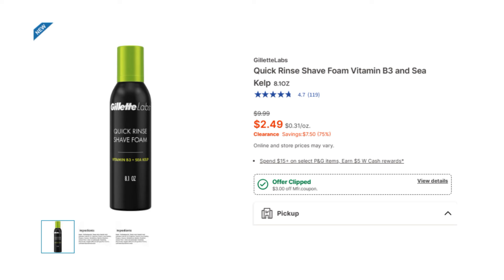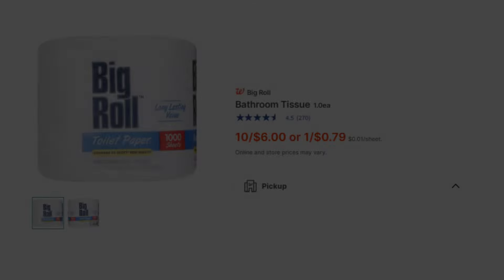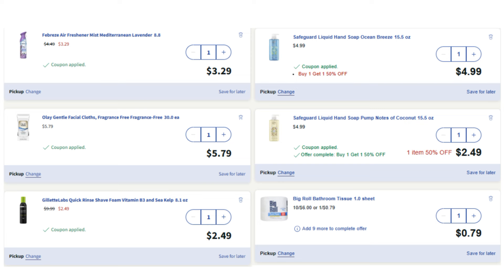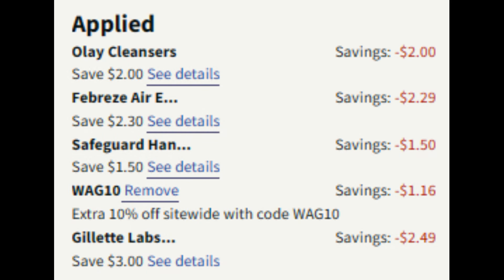Check clearance to see if your location has this Gillette Quick Rinse shave foam on clearance for $2.49 — regular $8.49 — and also part of the P&G deal. We have a $3 digital coupon that makes this item completely free. I also threw in a Walgreens brand big roll of toilet paper for $0.79. So we should have six items: one Febreze, one Olay facial cloth, one Gillette Labs quick rinse shave foam, two Safeguard hand soaps, and the big roll of bathroom tissue. Under Applied Offers we should have the $2 digital for Olay, the $2.30 digital for Febreze dropping to $2.29, the $1.50 digital for the two Safeguard hand soaps, and we'll use promo code WAG10 to save an additional $1.16.